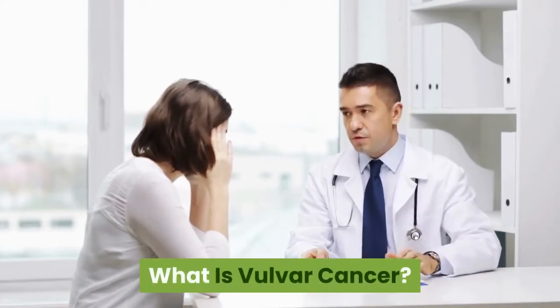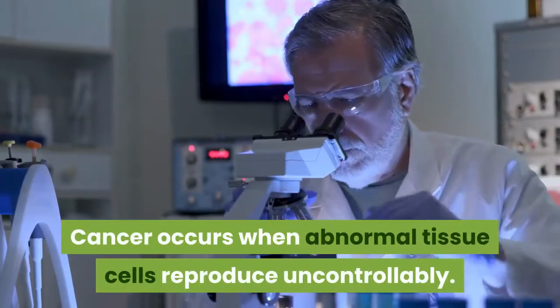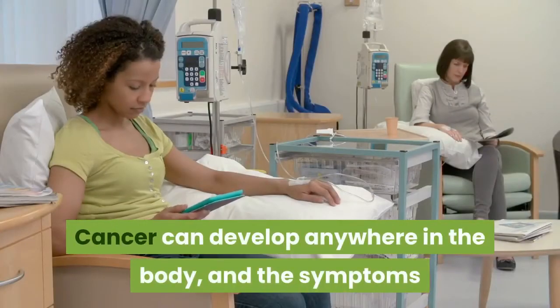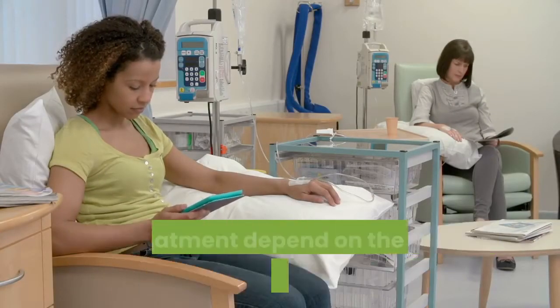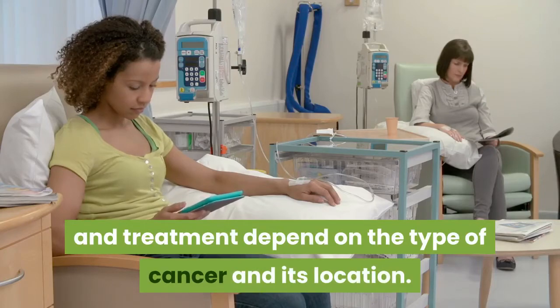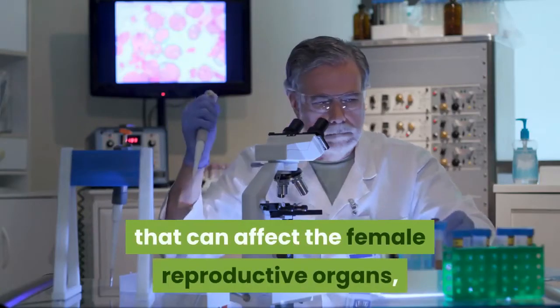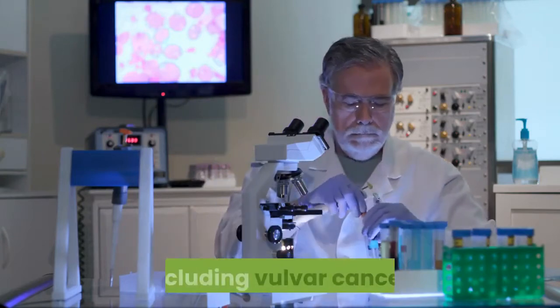What is vulvar cancer? Cancer occurs when abnormal tissue cells reproduce uncontrollably. Cancer can develop anywhere in the body, and the symptoms and treatment depend on the type of cancer and its location. There are various types of cancer that can affect the female reproductive organs, including vulvar cancer.